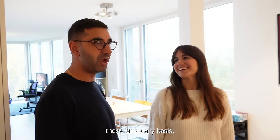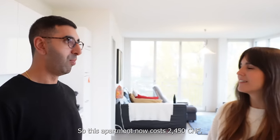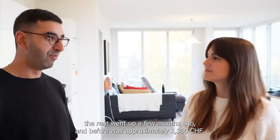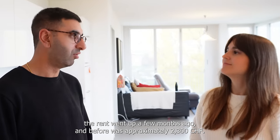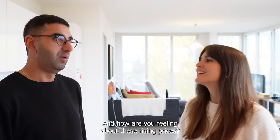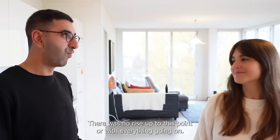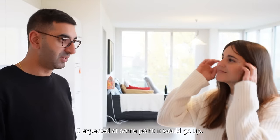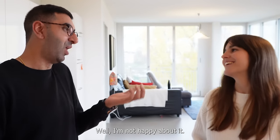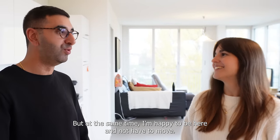This apartment now costs 2,450 francs per month. Like many others, the rent went up a few months ago — before it was approximately 2,300. How are you feeling about the rising prices? It's something that was going to happen. I'd lived in the apartment for nearly three years with no increase up to this point, so with everything going on I expected it would go up at some point. I'm okay with it. I'm not happy about it of course, but I'm happy to be here and not have to move to another apartment.